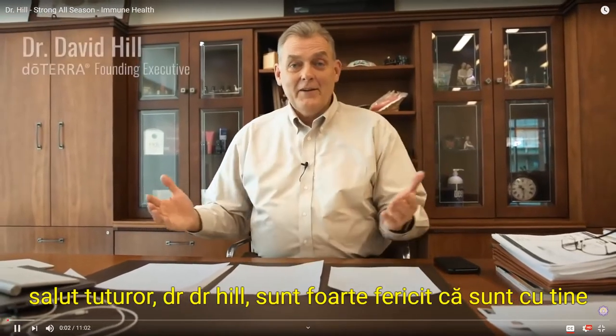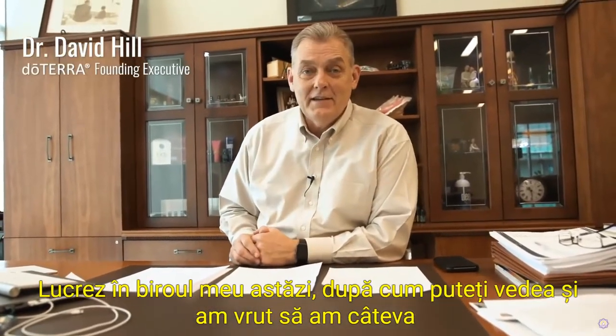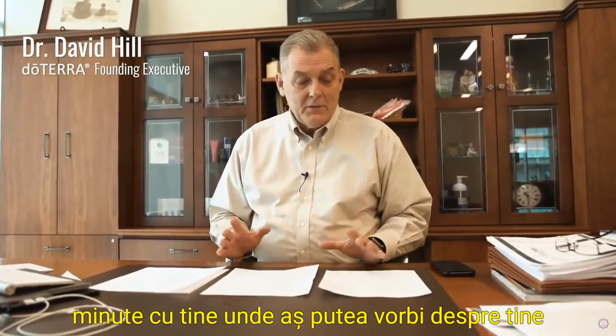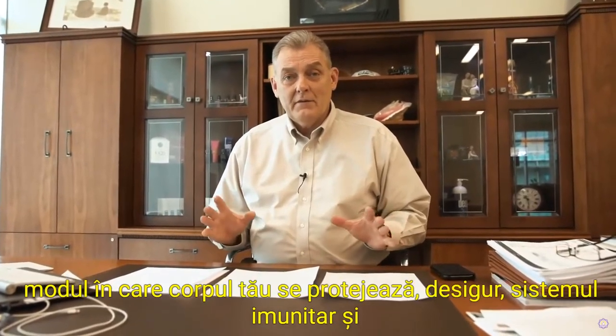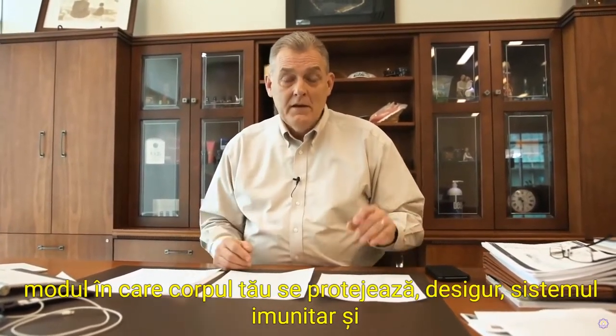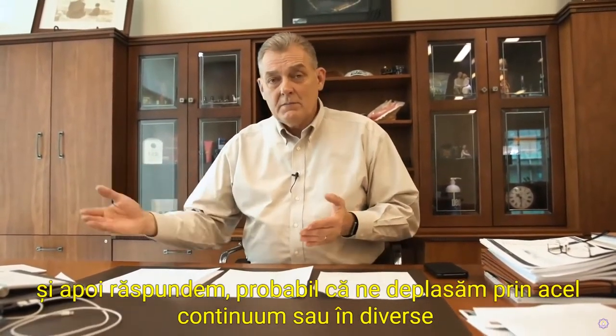Hi, everyone. It's Dr. Hill. I'm really happy to be with you. I'm working in my office today, and I wanted to have a few minutes with you where I could talk with you about how your body protects itself. Of course, the immune system — and I think about it in three different ways: protection, strengthen, and then respond.